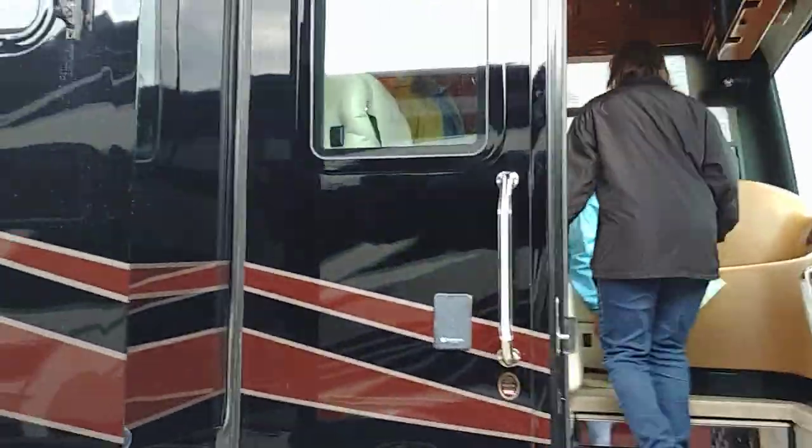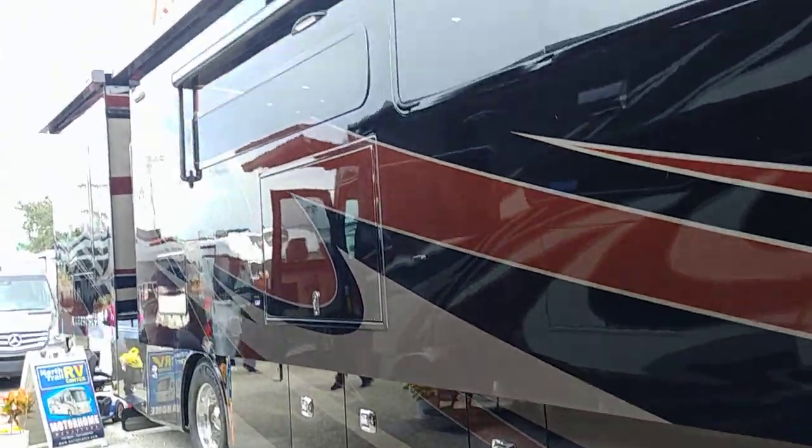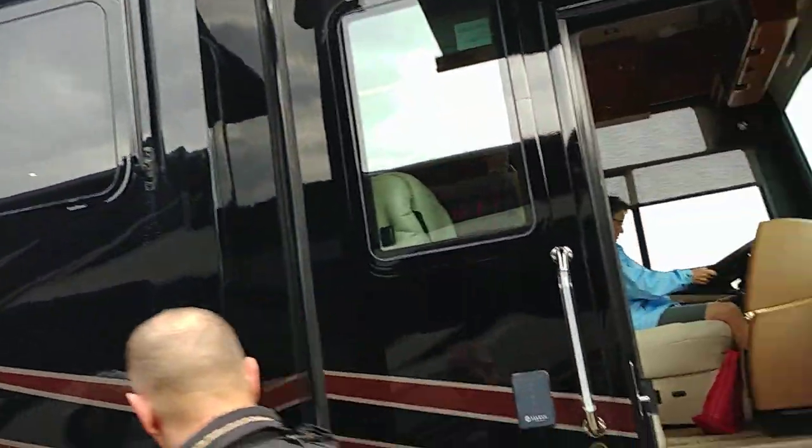Rockin' Dave again at the RV Show. And here's an A-Class. Here's the advantage of driving a bus — flat nose.